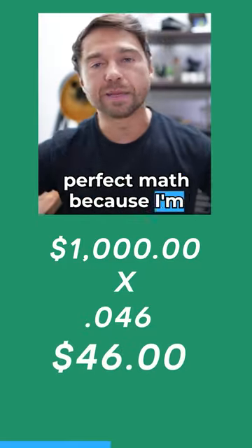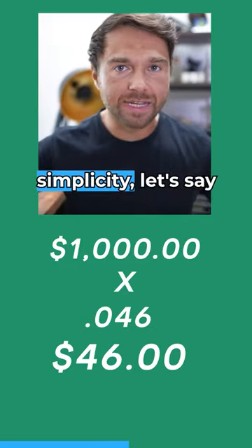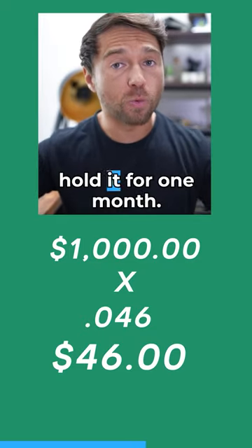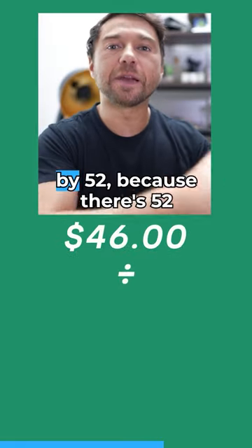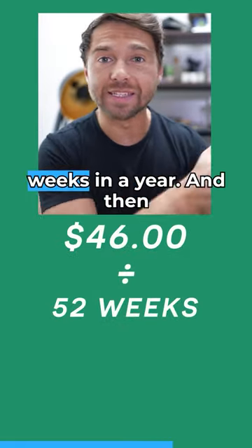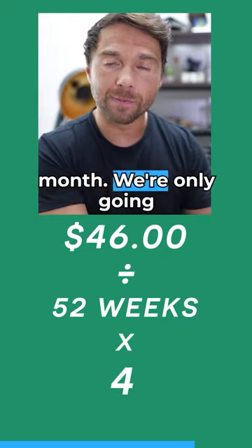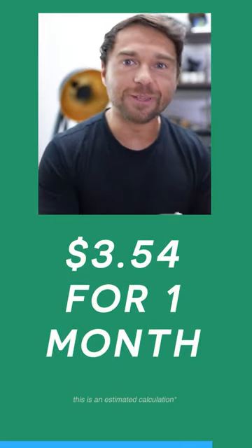Also, it's not perfect math because I'm not taking into account monthly compounding, but for the sake of simplicity, let's say $46 — but that's in one year. We're only going to hold it for one month. So you take that $46 and divide it by 52 because there are 52 weeks in a year, then multiply by four because there are four weeks in one month. The total is $3.54.